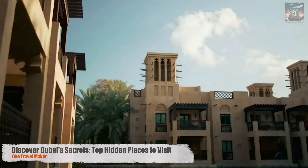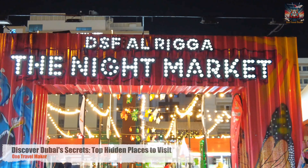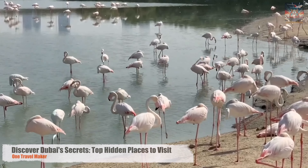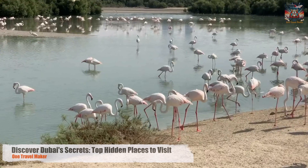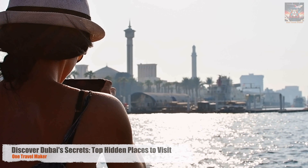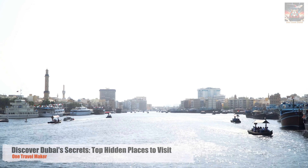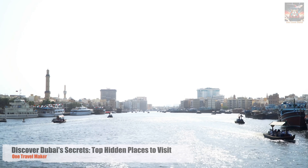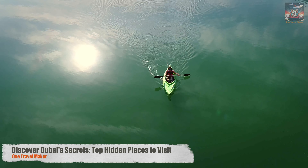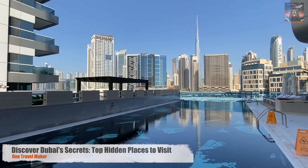From the echoes of history in the wind-towered houses of Al-Fahidi to the symphony of flavors in hidden culinary spots, from the adrenaline of desert adventures to the serene embrace of nature's wonders and the vibrant pulse of art and culture — this is a journey to uncover the heart of Dubai, beyond the glitz and glamour. A journey where each corner holds a story, each street an adventure, and every face a welcome. Are you ready to see Dubai like never before? Let's dive into the soul of this city together. Welcome to The Other Side of Dubai.